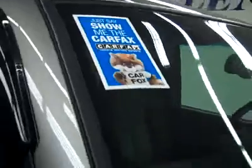These Bridgestone Dueler AT tires have about 50%, probably a hair under 50% actually. And the vehicle has a clean Carfax.